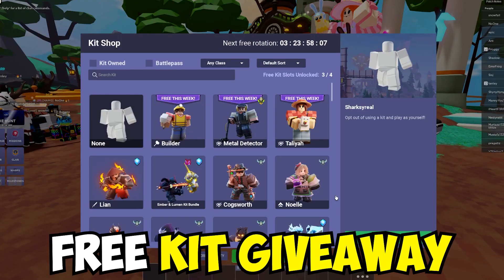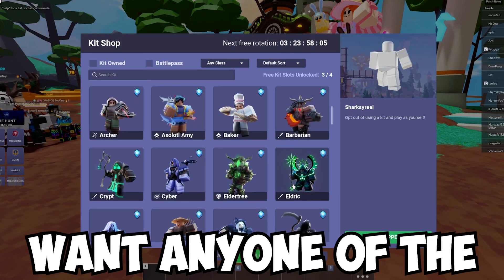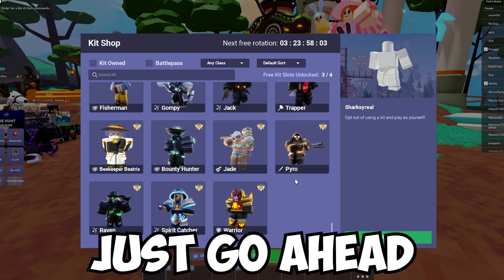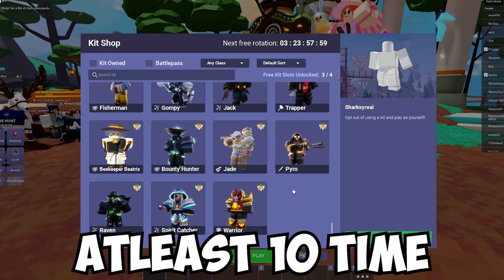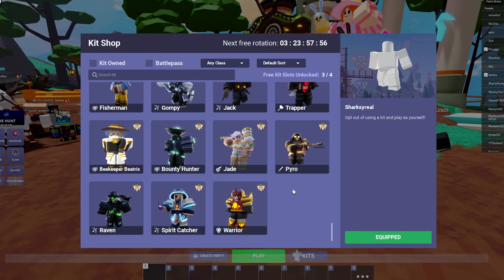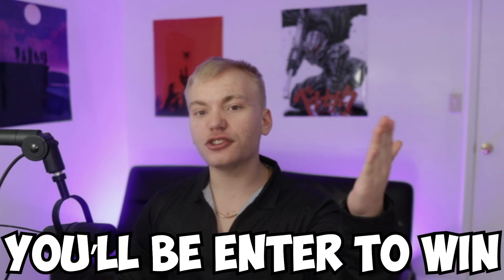But before we begin, I am doing a free kit giveaway. So if you guys want any one of the kits in the game, just go ahead and comment down below which kit you want with your Roblox username at least 10 times. Also, make sure you go ahead and like this video and subscribe to the channel. Once you do all that, you will be entered to win.